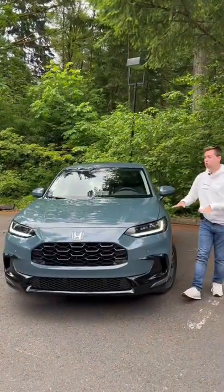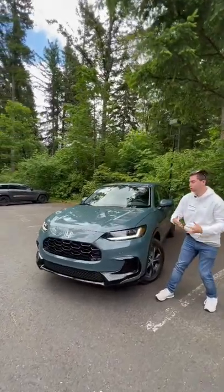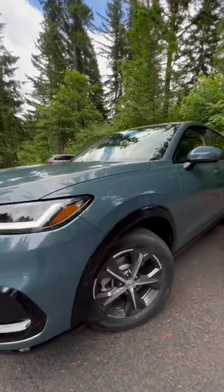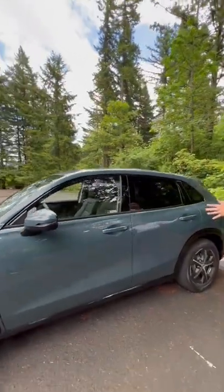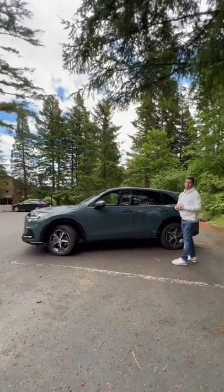Reason one: this HR-V is all new in design and it has a lot more classy of a design than the previous version. It looks a lot more premium, with full LED headlights as standard equipment, 17-inch wheels on this EXL, and it's up over 8.7 inches in overall length, which makes this a lot bigger than the previous version of the HR-V.